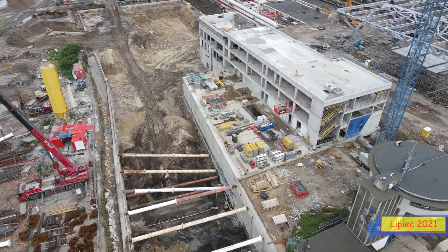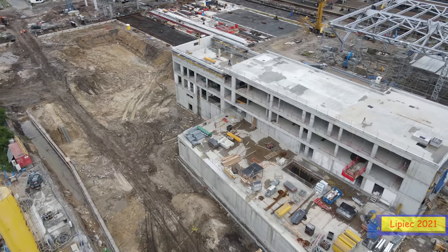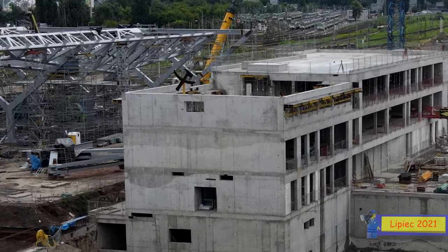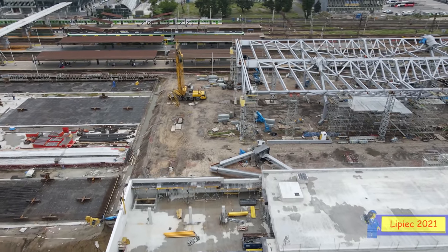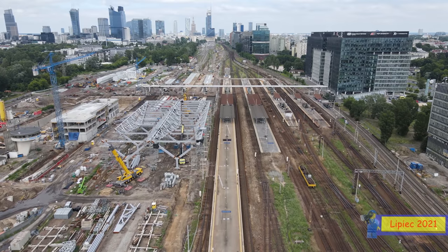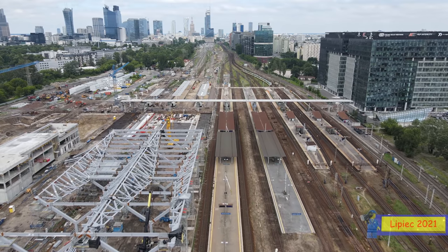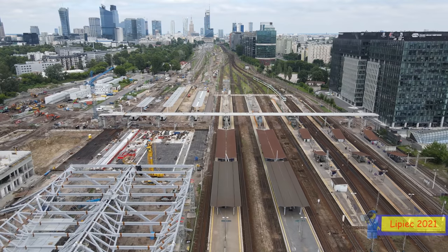Przy budynku wielofunkcyjnym – tym dużym, który powstał bardzo szybko – budowa jest już w całości zakończona. Został postawiony najwyższy element budynku, co oznaczało montaż wiechy – elementu montowanego na samym końcu budowy. Budynek jest już właściwie w całości skończony wizualnie jeśli chodzi o bryłę betonową. Dużo się dzieje w środku – montowane są różne elementy i sprzęty, trwają prace wykończeniowe.